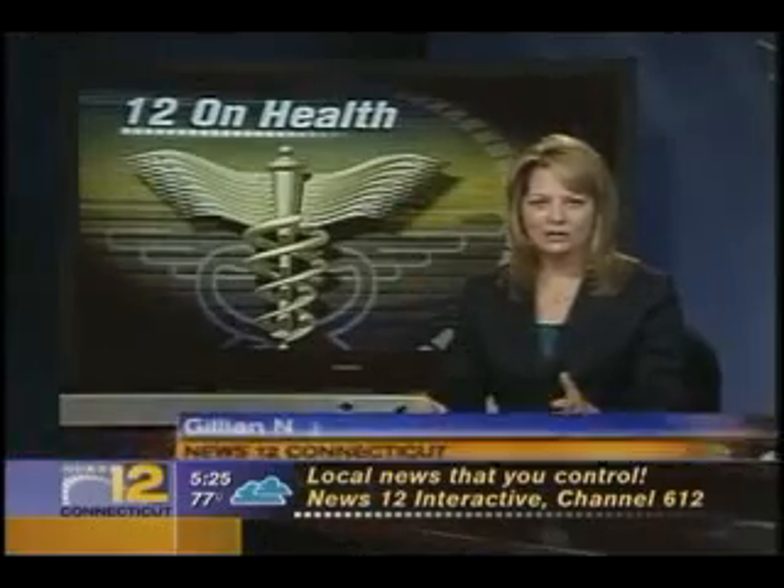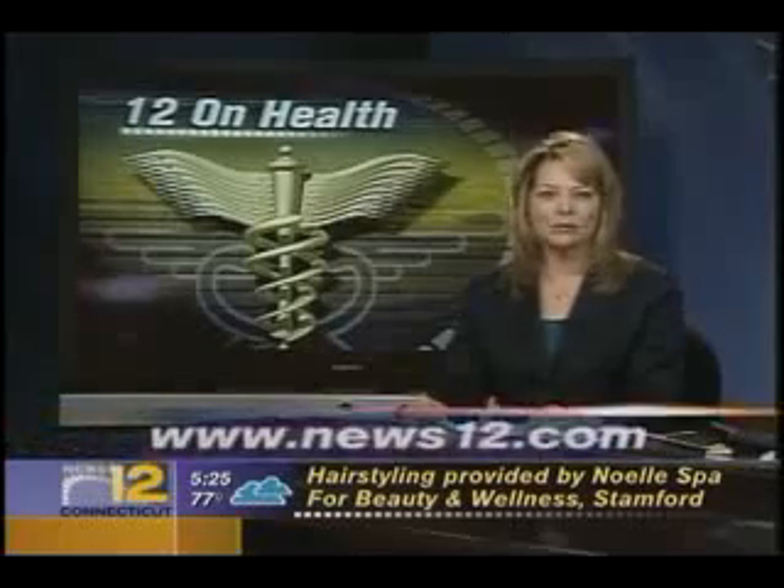Right now the Aquabuilt machine is available only online. The retail price tag is just under $1,800. For more information go to news12.com and click on numbers and links. That's comparable, by the way, to a treadmill on land.